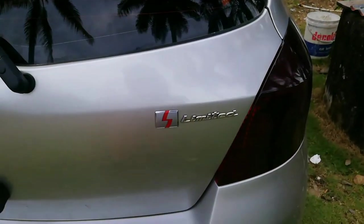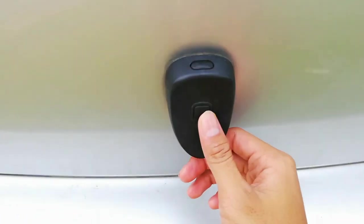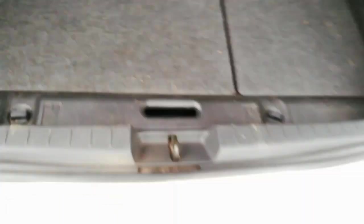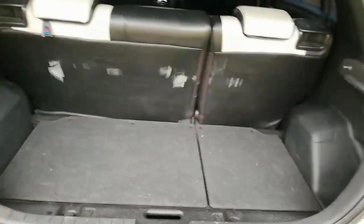Ini tipe S Limited tahun 2006, bukannya hanya pakai tombol ini. Ini untuk menguncinya kembali. Untuk bagasi belakang, bisa dilipat rata lantai.